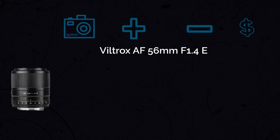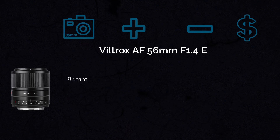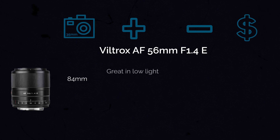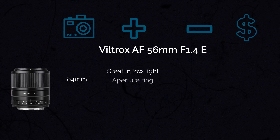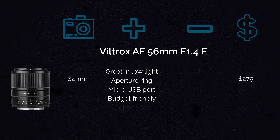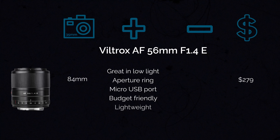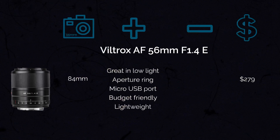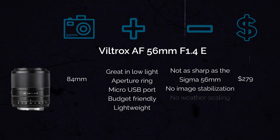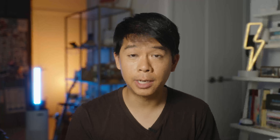The next lens to round up this category is the Viltrox 56mm f1.4, which also gives you a field of view of about 84mm. This lens is great in low light, has an aperture ring and an integrated micro USB port like the other Viltrox lenses, and is budget-friendly at $279 — quite lightweight too. In terms of cons, it's definitely not as sharp as the Sigma equivalent, has no image stabilization, and no weather sealing.